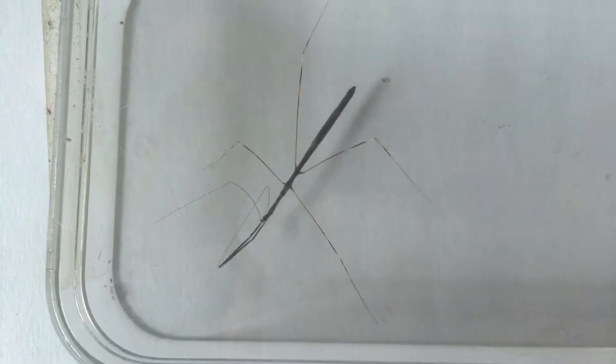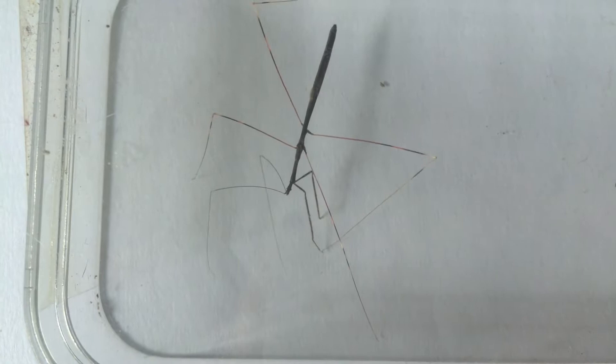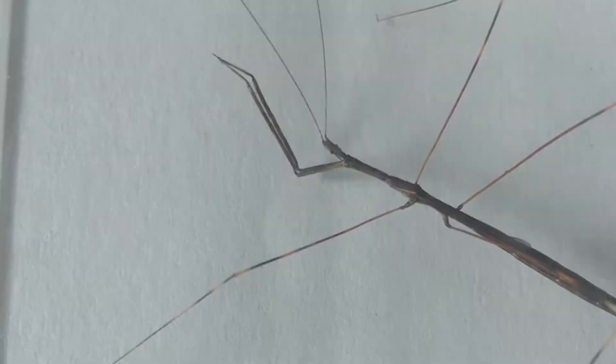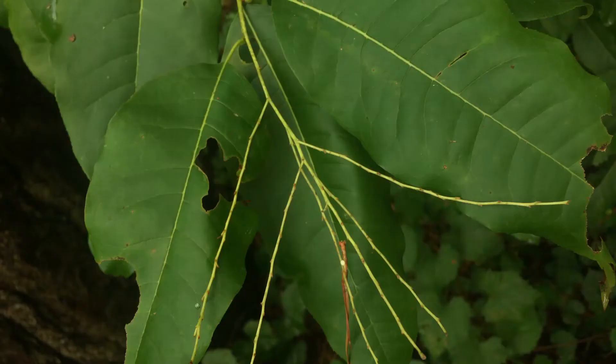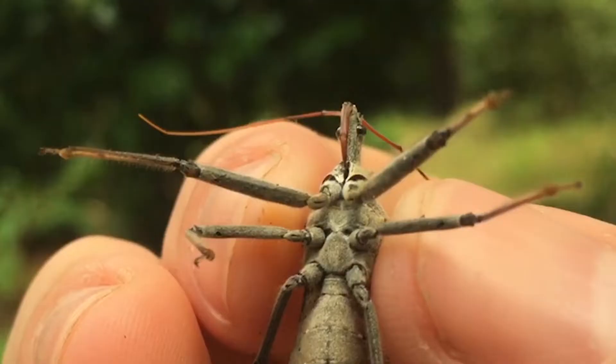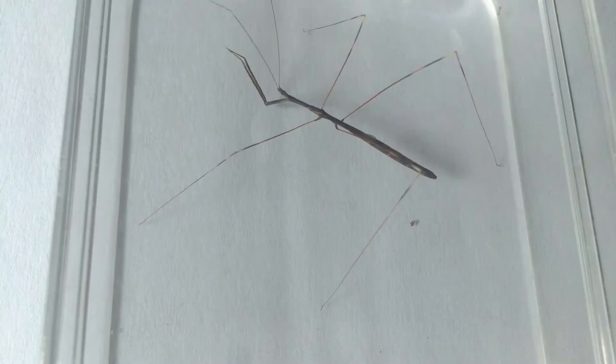It actually started raining, so I took him inside and put him against some white paper so you guys can take a look and see exactly how stick-like this insect is. The first time I found one of these guys, I actually thought it was a walking stick, until I noticed the sucking mouth parts. Walking sticks have biting mouth parts used for chewing on leaves, while this guy has a rostrum, which is a modified proboscis, used for piercing the shells of the insects that they prey on.